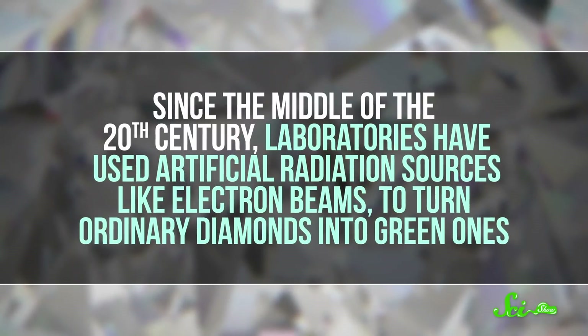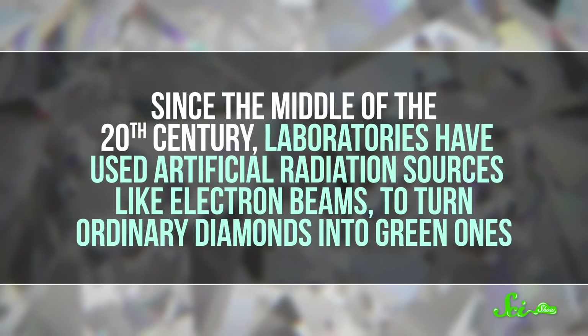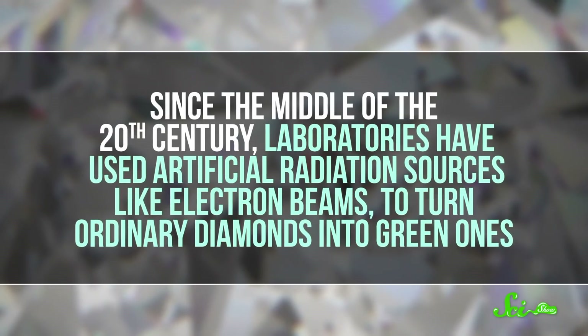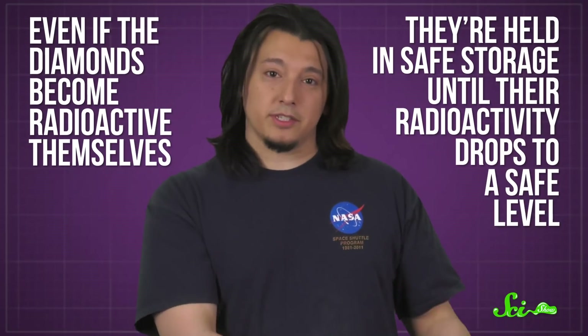With a little inspiration from nature, scientists have found ways of making diamonds green in the lab. Since the middle of the 20th century, laboratories have used artificial radiation sources, like electron beams, to turn ordinary diamonds into green ones. This might be a little alarming, because some green diamonds might be radioactive. But in the US, the process of irradiating gemstones this way is tightly regulated, so that even if the diamonds become radioactive themselves, they're held in safe storage until their radioactivity drops to a safe level.